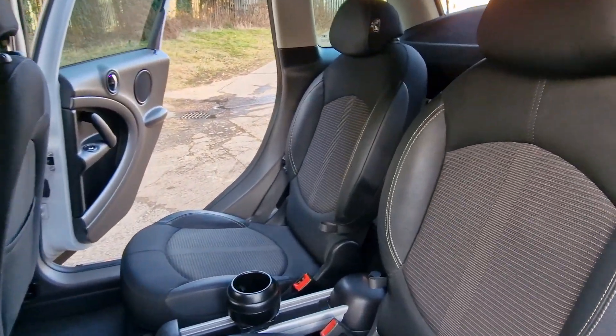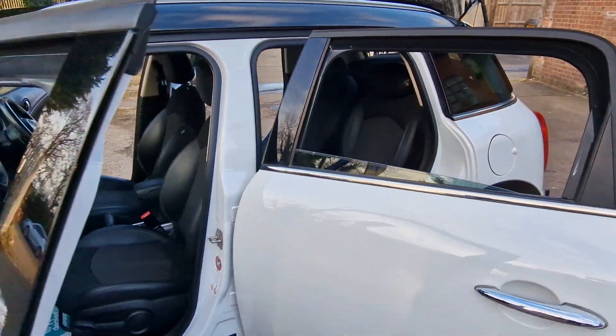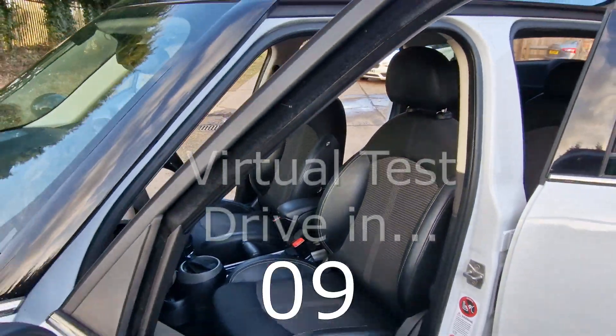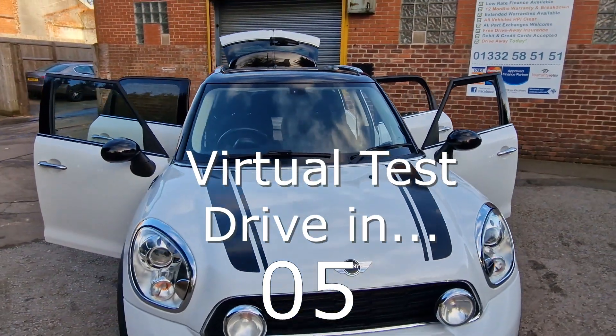At High Auto we are confident we can provide you with a car you'll love at a price you'll be delighted with. Visit our website today or call us on 01332 585151.